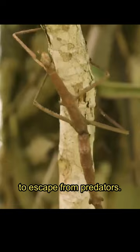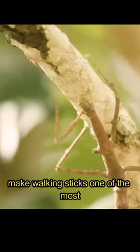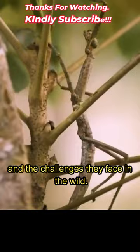These remarkable adaptations make walking sticks one of the most interesting and unique insects in the world, perfectly adapted to their environment and the challenges they face in the wild.